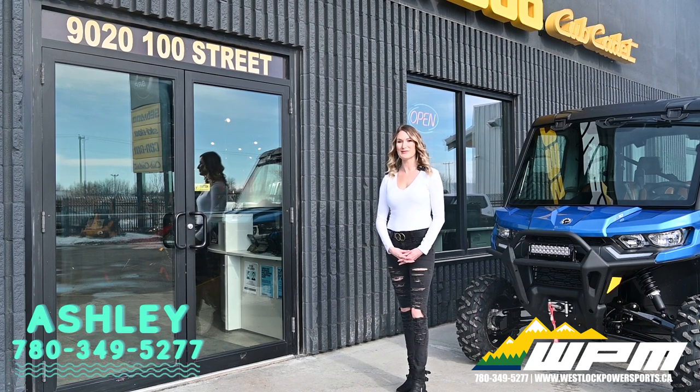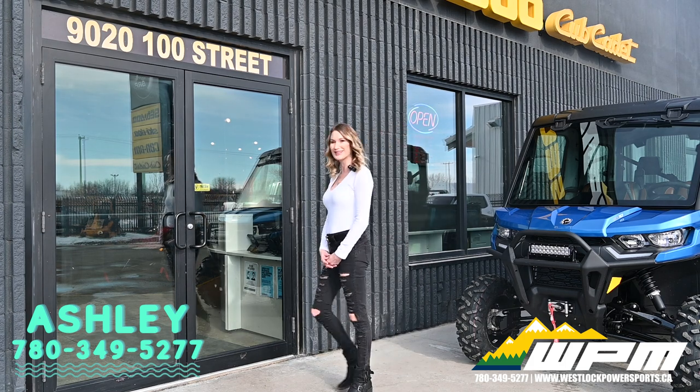Hi guys, Ashley here at WPM in Westlock. Right now we are having our virtual boat show and I want to show you something new we have in our showroom today.